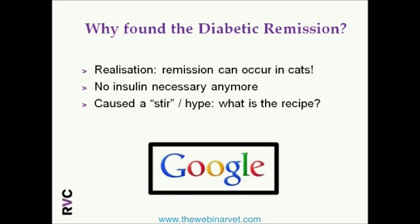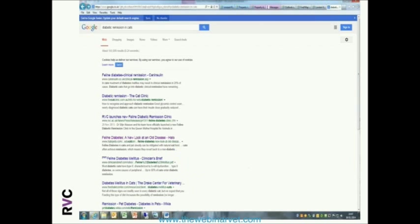Because of this stir and the hype, what happens in modern times? Everyone turns to Google, and that's what our owners are doing as well. If you Google diabetic remission — and it's sometimes quite good for us as clinicians to do as well, because we'll find all the ammunition that our clients are using in our consult room — you'll see 163,000 results in 0.24 seconds.